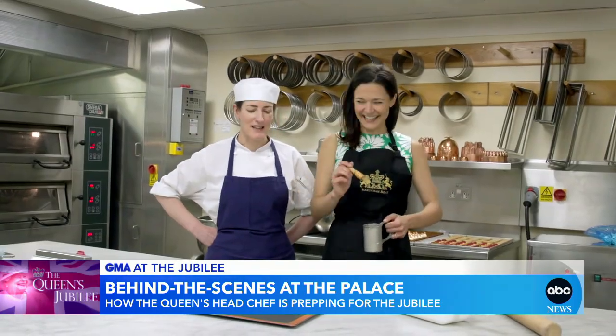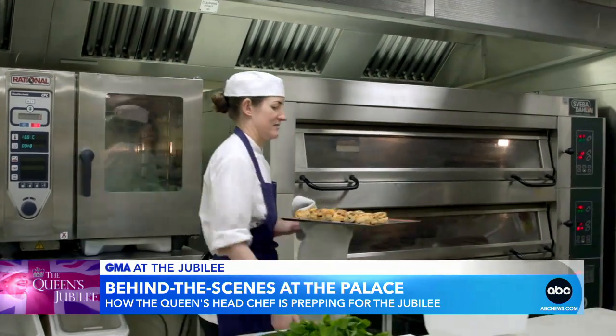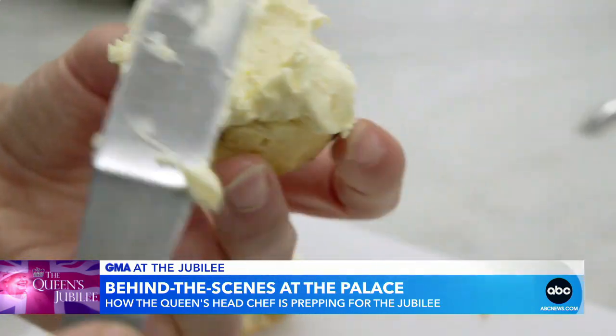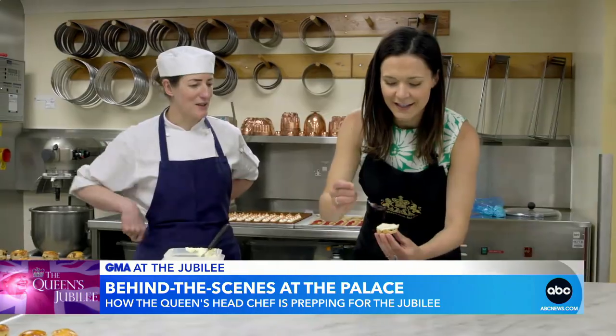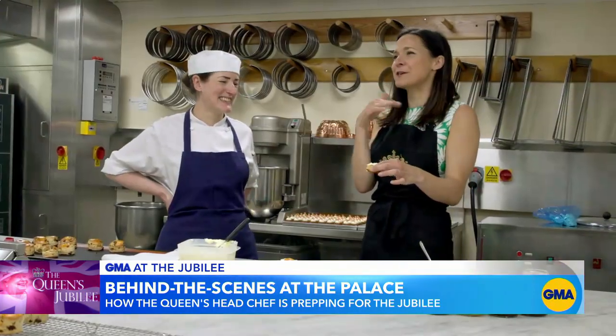Did you say they're perfect? Perfect. I learned extra clotted cream and jams fresh from Royal Estates are a must. It's so good.